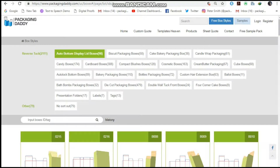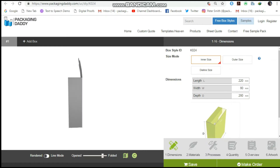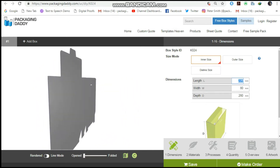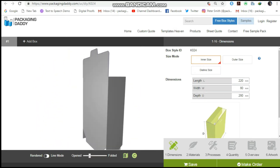Hi, Peter here from Packaging Daddy. Although there are many types of boxes, today I am going to tell you about custom packaging boxes shape 18. This box is used for multiple products and stores, but you can change its size and use it for your custom products. Changing the length, width, and depth will change the size of the box.